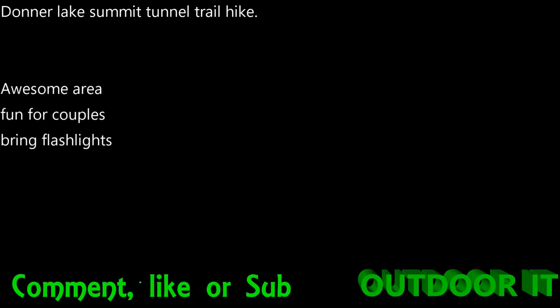So the Donner Lake Summit Tunnel Trail hike — mouthful. Awesome area. It's really fun for couples. Definitely bring a flashlight if you want to be able to see stuff. That's my review. Thanks for watching. Please subscribe if you liked this video, or leave a comment or a like. Later.